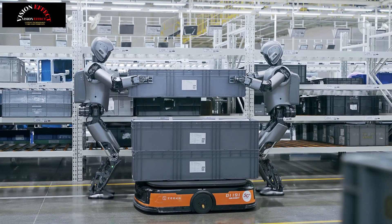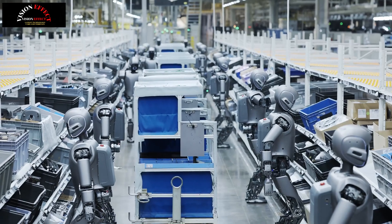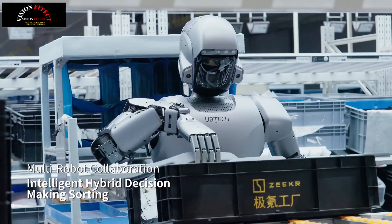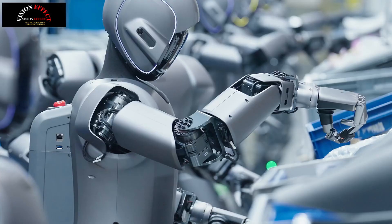Walker S1 features the industry's first semantic VSLAM navigation. By designing a method that tightly combines semantic perception information with traditional VSLAM, we can achieve a coarse-to-fine result. The second stage semantic navigation improves Walker S1's space understanding ability.